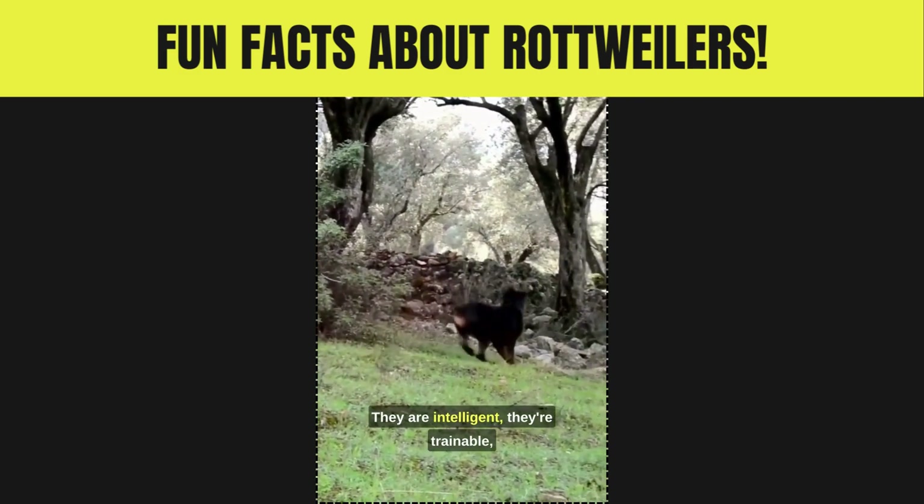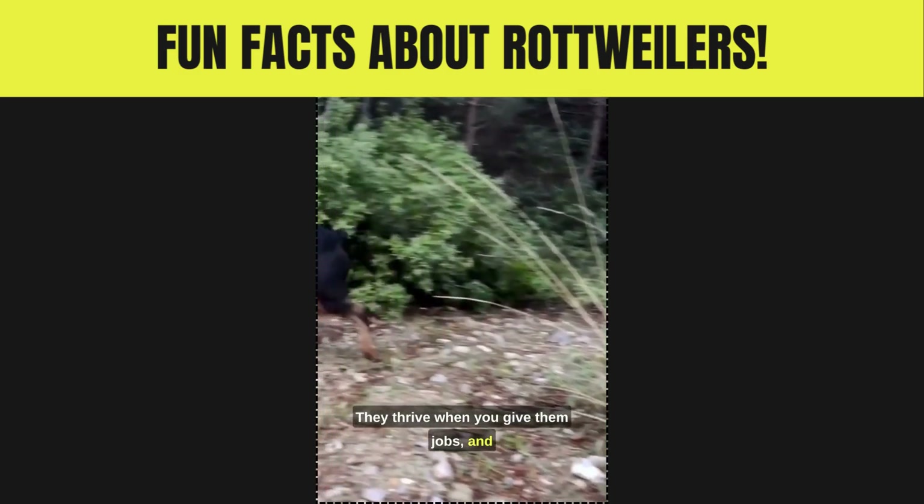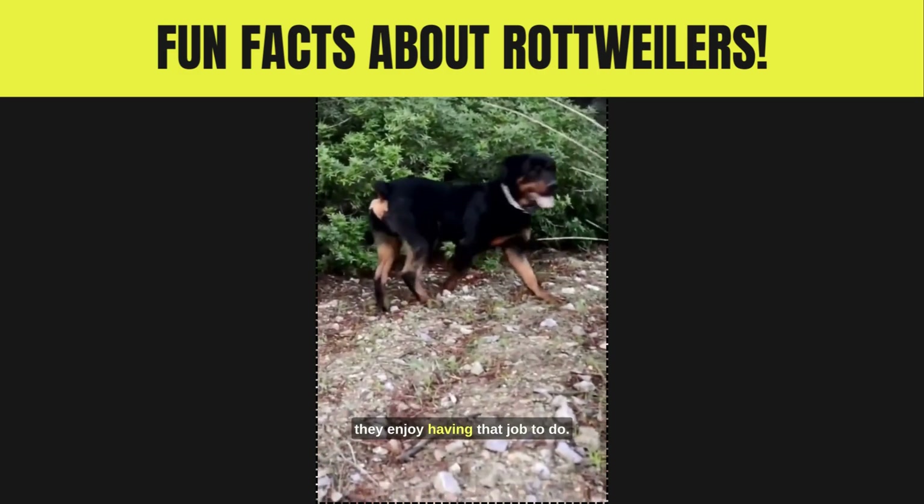Lastly, Rottweilers can make amazing service and therapy animals. They are intelligent, trainable, and can be playful. They thrive when you give them jobs, and they enjoy having that job to do.